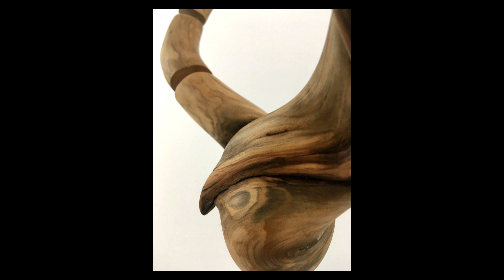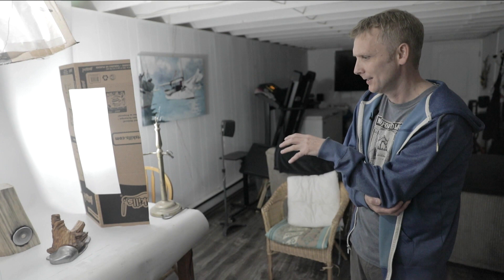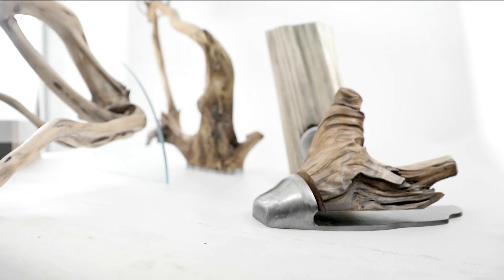I guess stillness and movement is important in a lot of these pieces to me. I feel like each piece is some sort of character, and I want to give the impression that they're alive — so they're moving, you know?